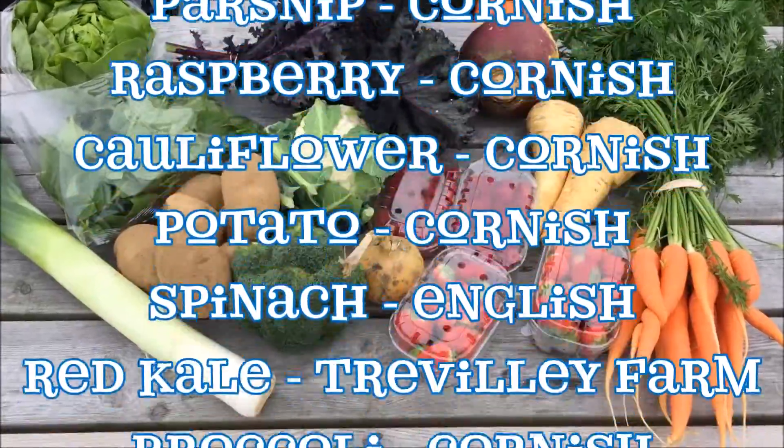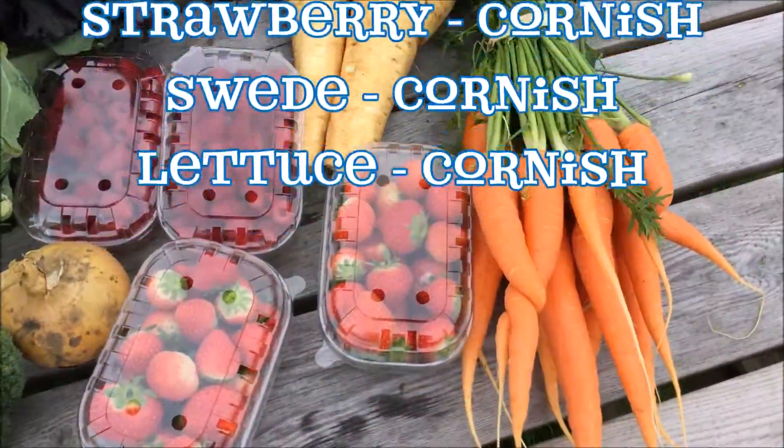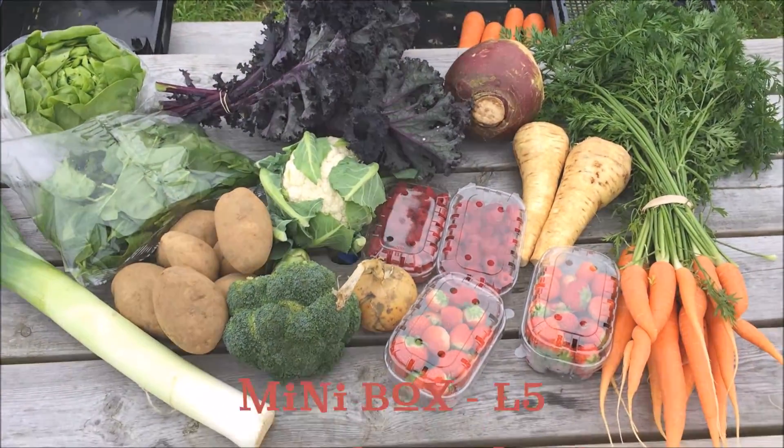Don't forget you can substitute out anything that you don't want by logging into your account and going into veg and meat box preferences. Thanks very much, bye bye.